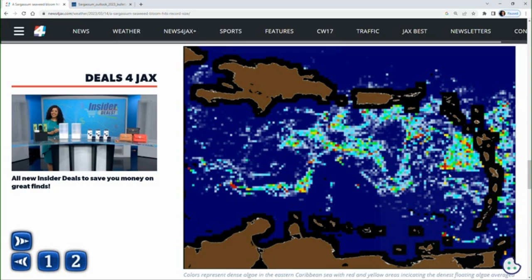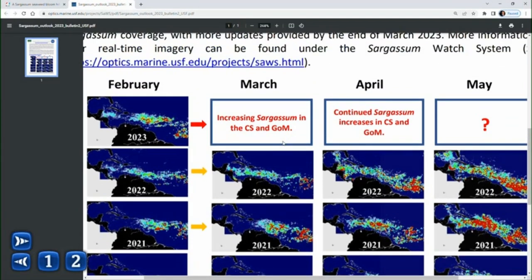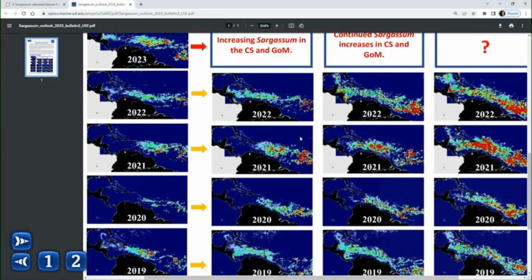This is a current satellite view of the concentrations — these big floating mats here in the Caribbean Sea. Although during the month of March the levels have decreased, there's enough of it out there in the Caribbean where the forecast is for it to potentially increase in the Caribbean Sea and Gulf of Mexico. The University of South Florida provides bulletin updates each month during the seaweed season, and for March they expect it to increase and perhaps even into April as well. July is the peak, and after July the tendency is for these seaweed concentrations to diminish.